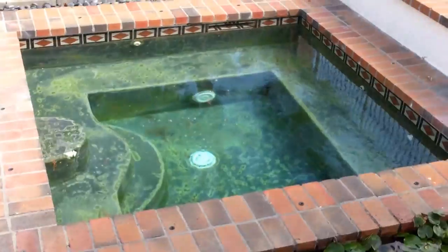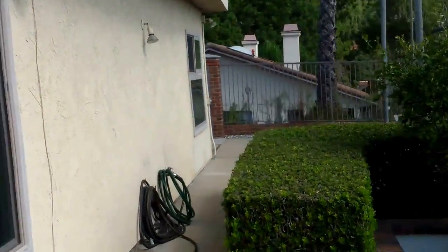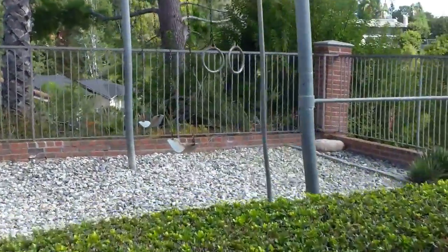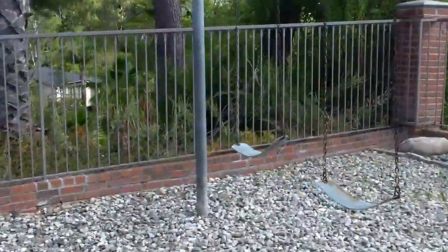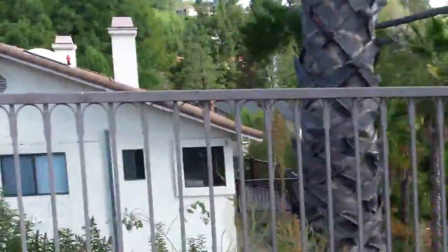We have to get rid of that pond — it kind of creeps. And then there's a hot tub over here. And over here, there's a swing set and rings, so you can get your workout in. That's kind of cool. Just don't fight over the fence.